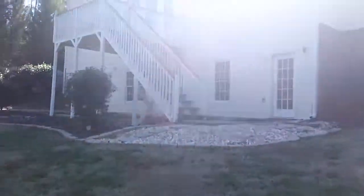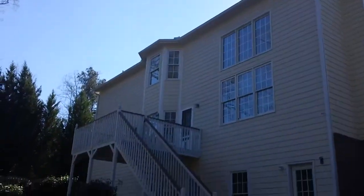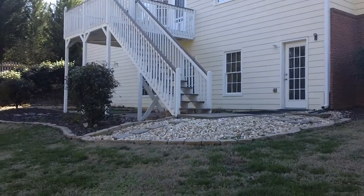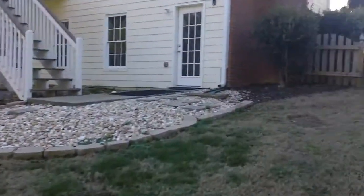Let me give you an idea of what the back of the house looks like. As you can see, it does have an elevated deck back there with stairs going up. It does have an entrance to the lower level, and it does have a patio area underneath as well.